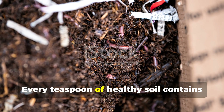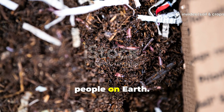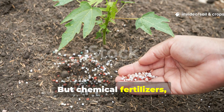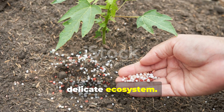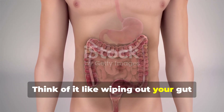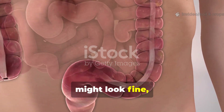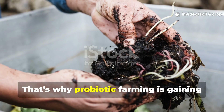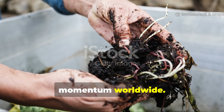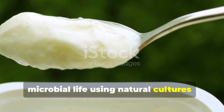Every teaspoon of healthy soil contains more living organisms than there are people on earth. But chemical fertilizers, compacted beds, and constant tilling can destroy this delicate ecosystem. Think of it like wiping out your gut bacteria with antibiotics — your stomach might look fine, but it just won't function properly. That's why probiotic farming is gaining momentum worldwide: it's all about restoring the soil's microbial life using natural cultures.